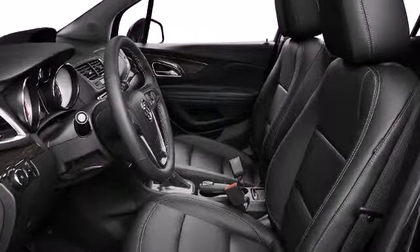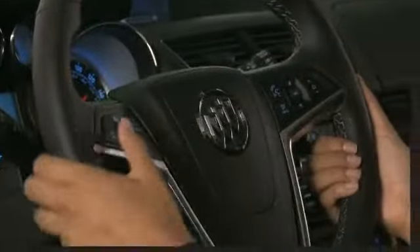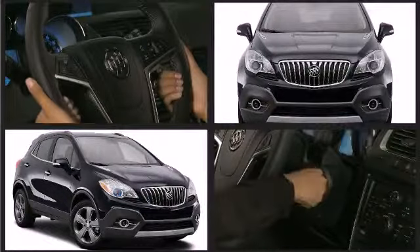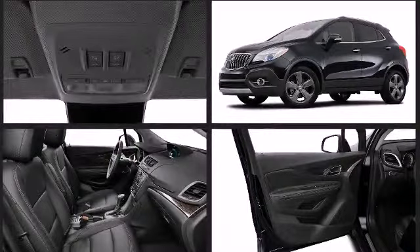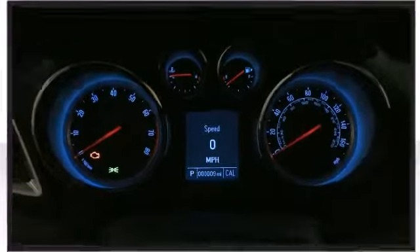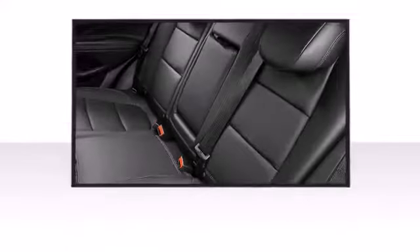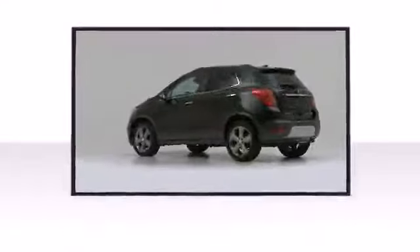Once inside, the attention to safety and security is obvious. Top features include cruise control, delay-off headlights, variably intermittent wipers, a roof rack, and remote keyless entry. Other available features include leather upholstery, an automatic dimming rearview mirror, heated seats, lane departure warning, and a blind spot monitoring system.